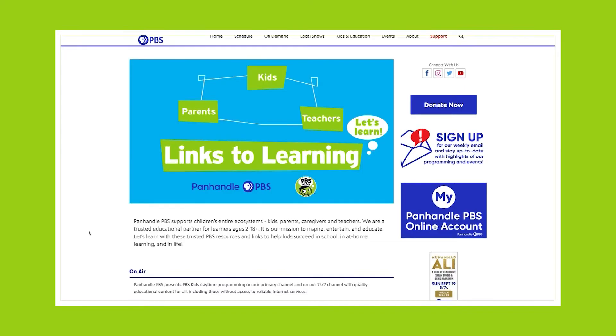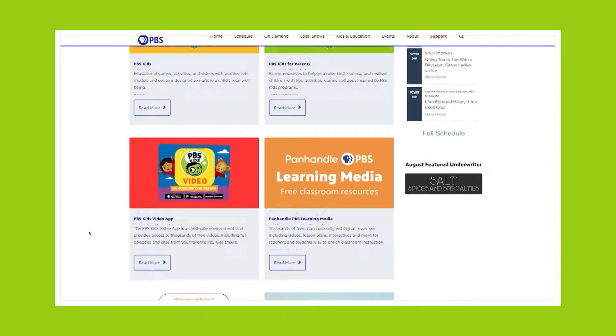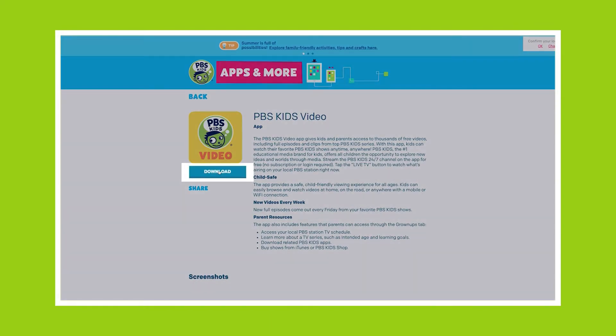Parents are always asking me if I know of any trustworthy and educational apps for their children's tablets. PBS Kids Video App is an excellent choice. The PBS website helps you download this app onto any device you'd like. It even gives helpful hints for troubleshooting.